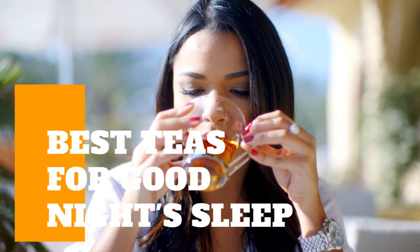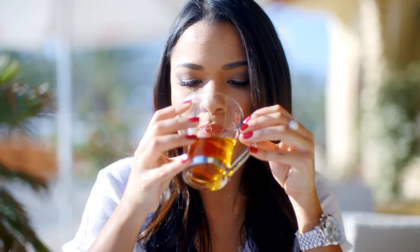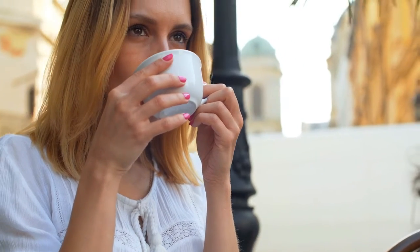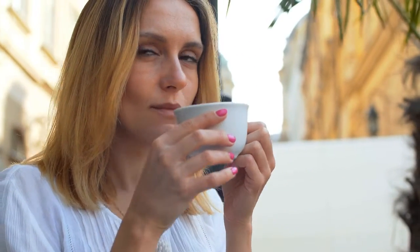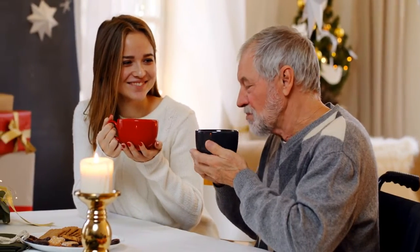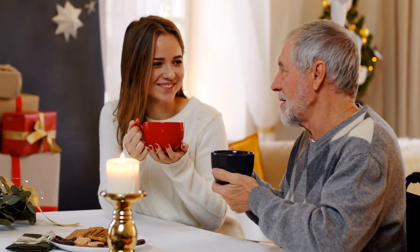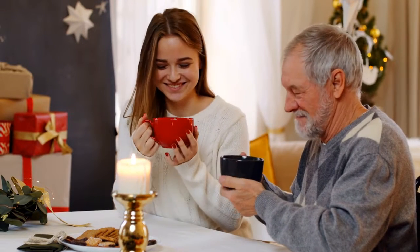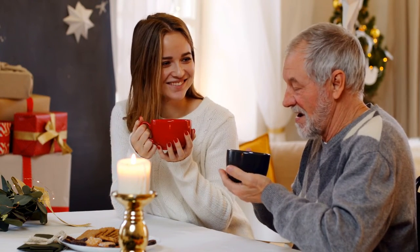Do you have trouble sleeping at night? Are you constantly tossing and turning, unable to get comfortable? If so, you may want to try drinking some herbal tea before bed. Herbal tea has been shown to be a great way to relax and prepare your body for sleep. Herbal tea is not going to put you to sleep, but it will improve the quality of your sleep, making falling asleep and staying asleep much easier. In this video, we will discuss the best herbal teas for a good night's sleep.